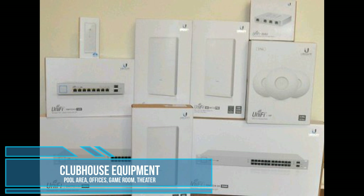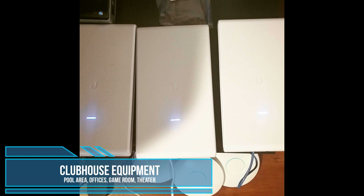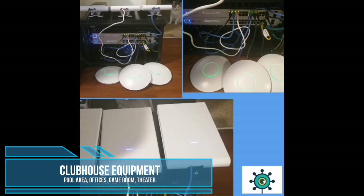Here you can see the equipment that was used for the clubhouse area. You can see we used the UniFi AC Mesh Pro APs for the outdoor area of the clubhouse. As usual, we pre-configured the network, including the hotspot, prior to installing all of the equipment on site. It just makes things a lot easier when you're able to pre-configure them prior to the installation.